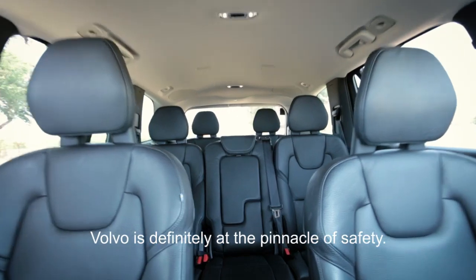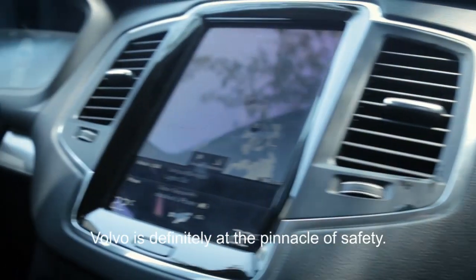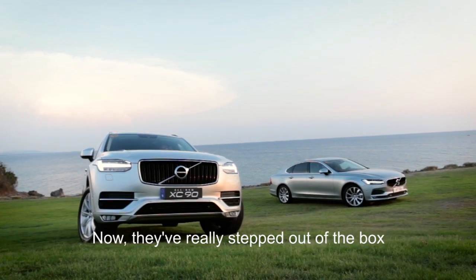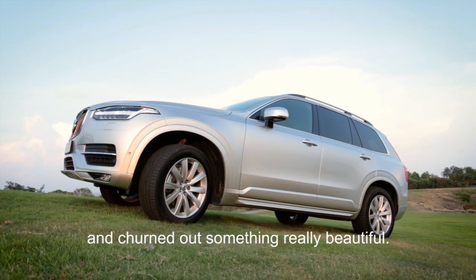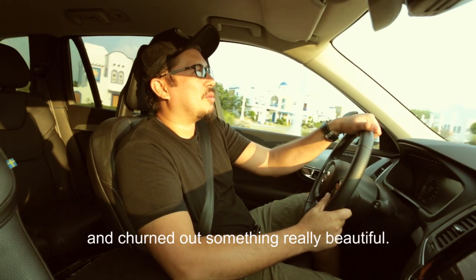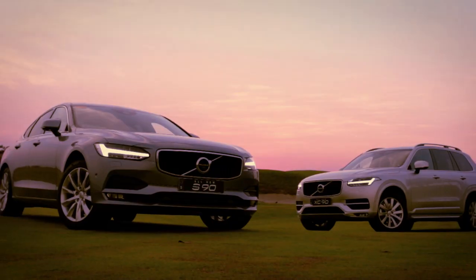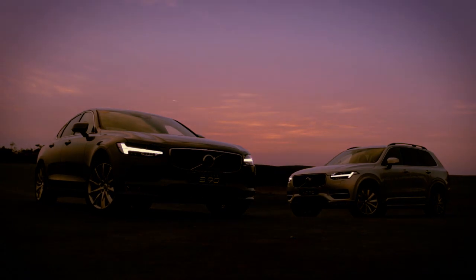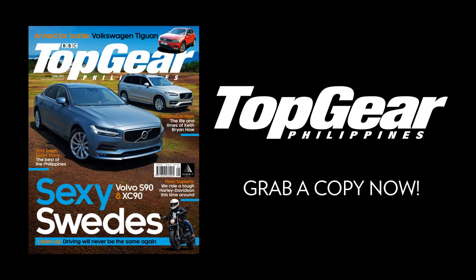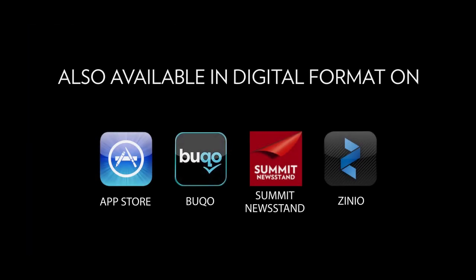Volvo is definitely at the pinnacle of safety, and now they've really stepped out of the box and churned out something truly beautiful. If you want to learn more about the new XC90 and S90, make sure you grab a copy of the June issue of Top Gear. This is Manski of Top Gear Philippines signing off. Shaka!